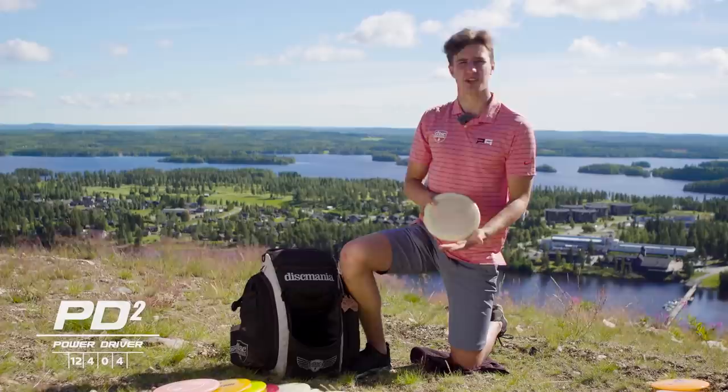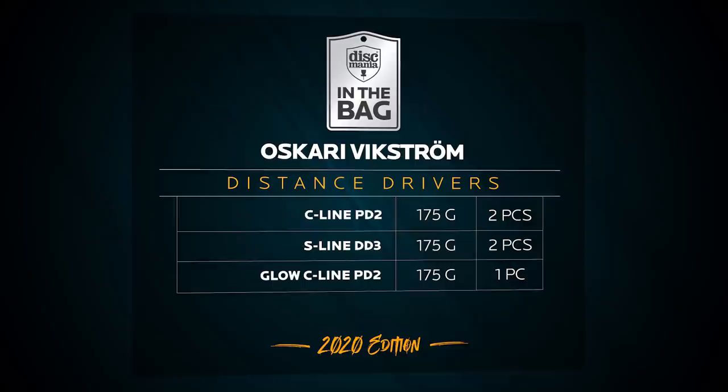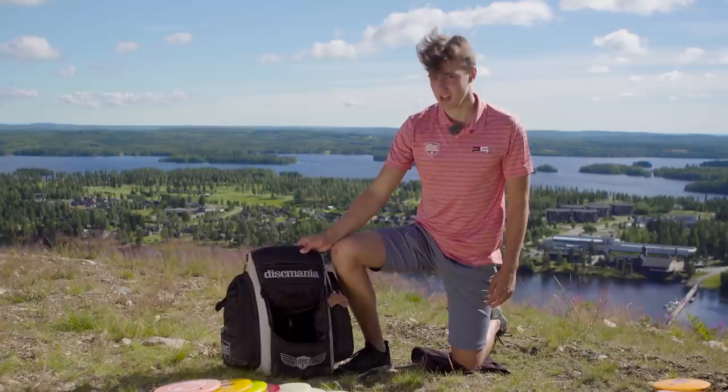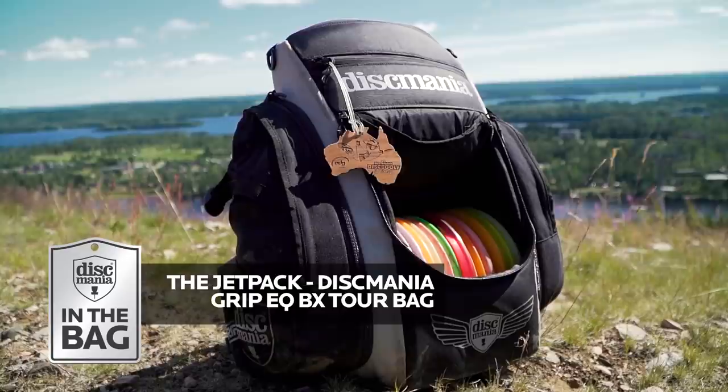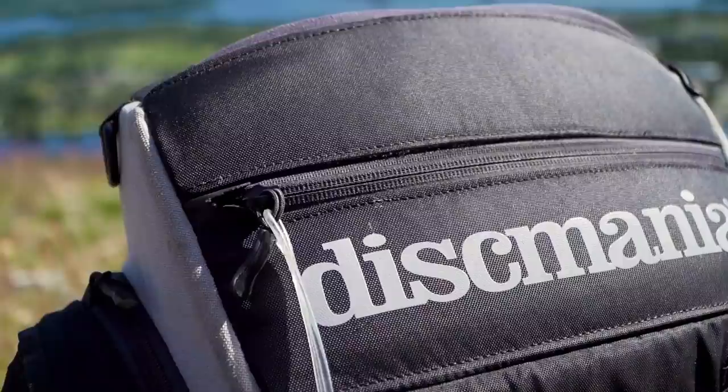This is the most understable disc in my bag. Speaking of the bag — this is the Discmania Jet Bag made by GRIP. I have always used a GRIP bag; they are awesome. I just feel like they're the best bag out there — so quality built, sturdy, and it feels good on my back. I don't think I would carry any other bag. Thanks for watching — my name is Oskar Evigström and this was what's in my bag.